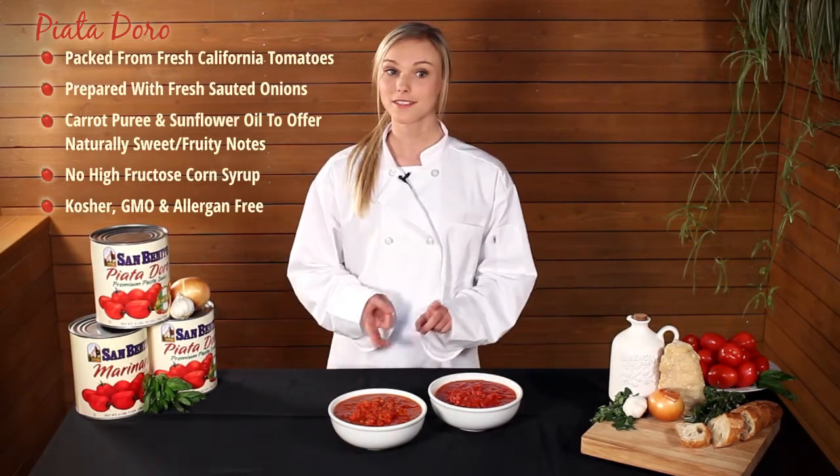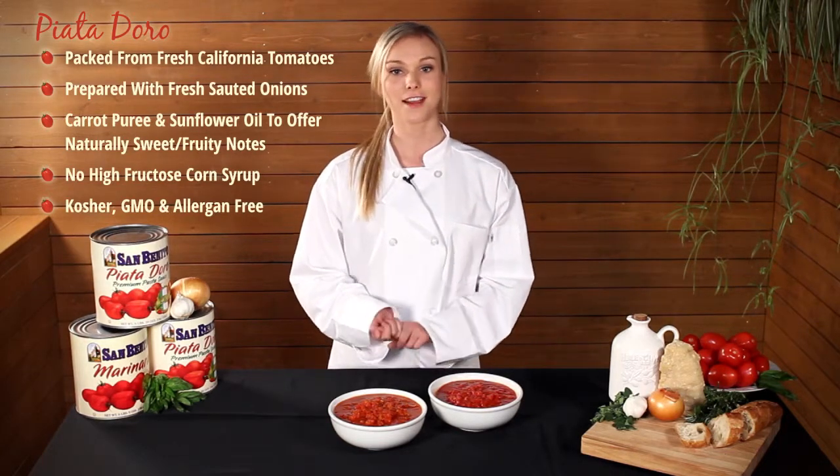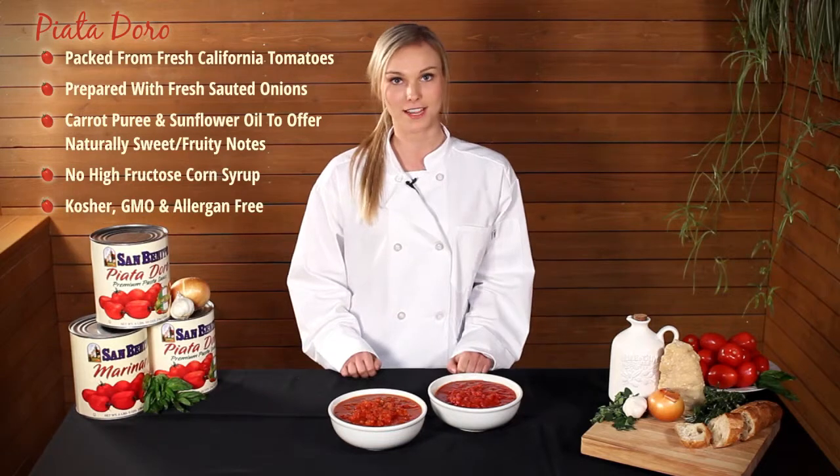Factor in the basil, spices, olive oil, and just a touch of sunflower oil, and this is a sauce the finest chef would be happy to stake their reputation on.